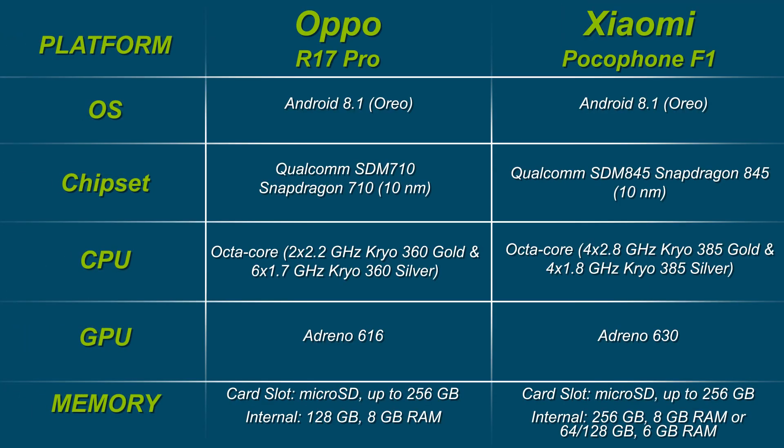The Oppo R17 Pro is powered by a Qualcomm Snapdragon 710 processor with 8GB RAM. It has 128GB internal storage, but sadly it is not expandable. This Oppo smartphone runs on ColorOS 5.2 based on Android 8.1 Oreo out-of-the-box. The Pocophone F1 is powered by a Qualcomm Snapdragon 845 chipset clocked at 2.2GHz octa-core with Adreno 630 GPU. It has two storage options: 64GB or 128GB internal storage, both with 6GB of RAM.